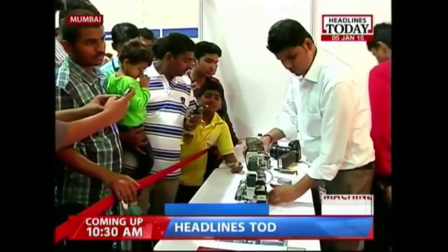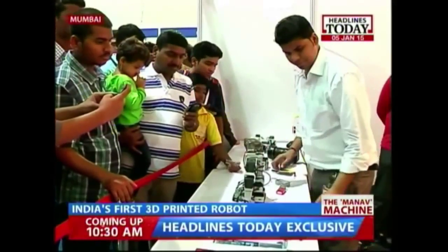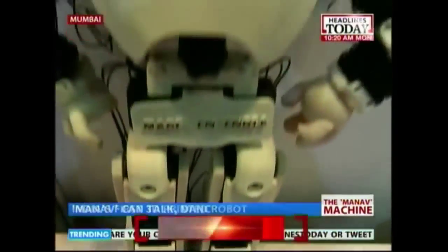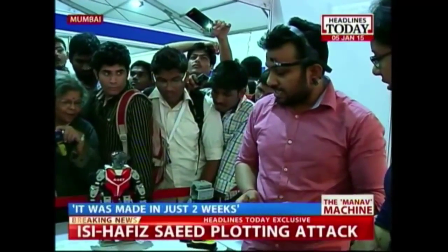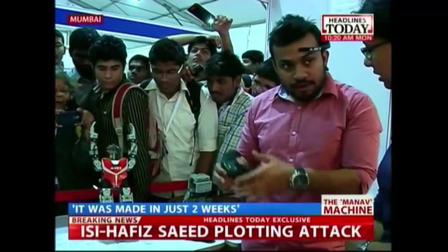He's India's first 3D printed robot, Manav. It is made by an Indian and designed completely in India. Two feet in height, the robot can talk, walk, dance, do push-ups, do exercise. It is designed like a human baby.